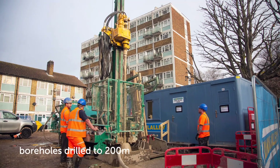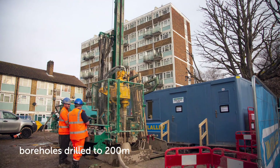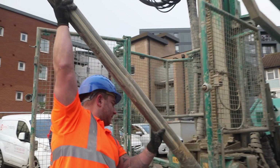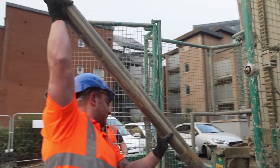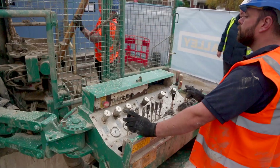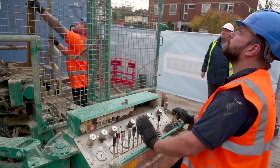Here at Dartmouth House, clusters of boreholes are being drilled vertically down to around about 200 meters. Boreholes are the best way to extract renewable heat energy on sites like these tower blocks that don't have large areas of exposed land available.